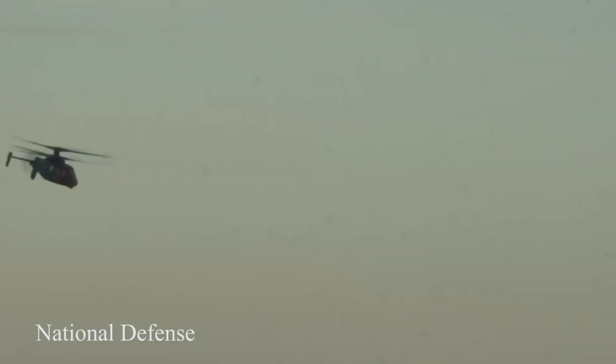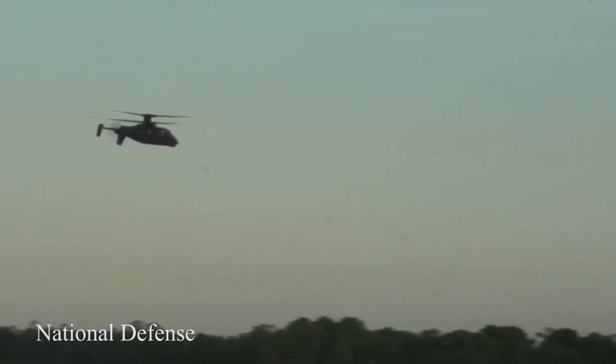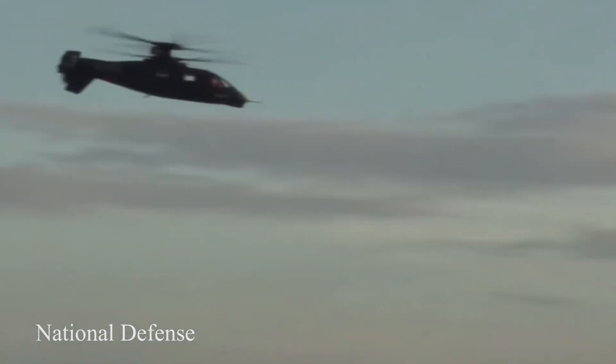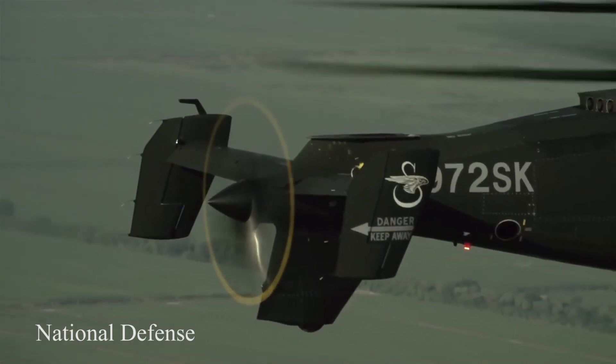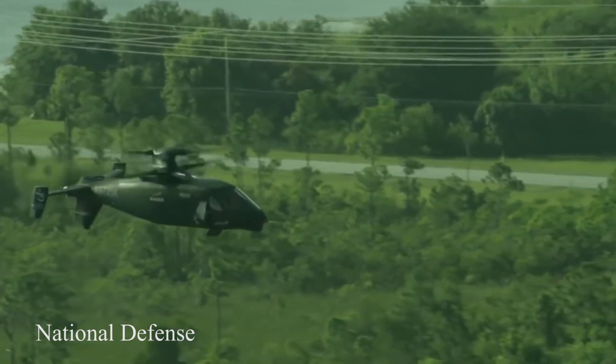The Raider X, as required by FARA program specifications, is designed to use a single General Electric T901 engine. The GE T901 was developed under the Army's Improved Turbine Engine Program as a new engine for existing and future Army rotorcraft.